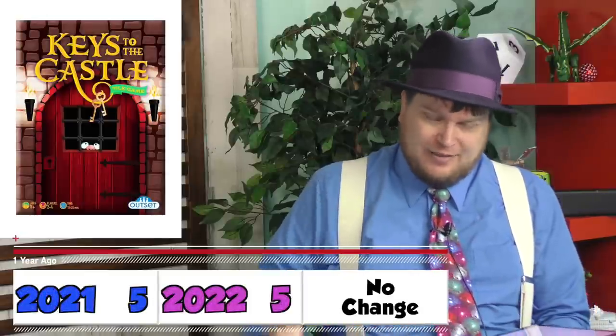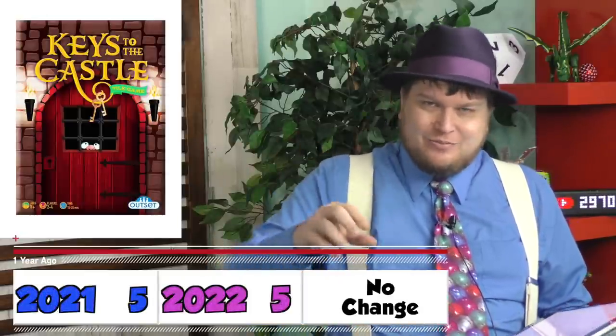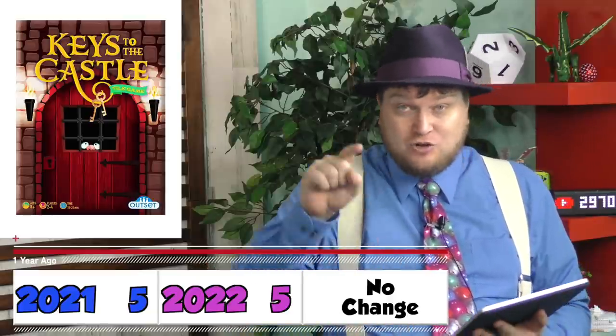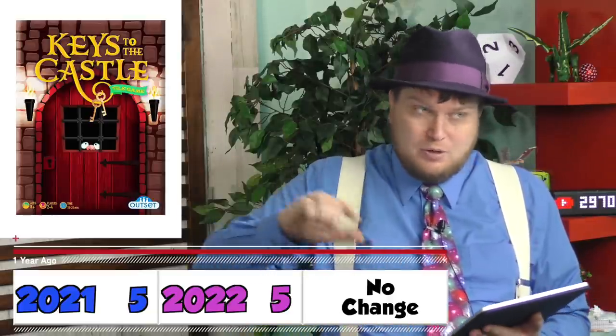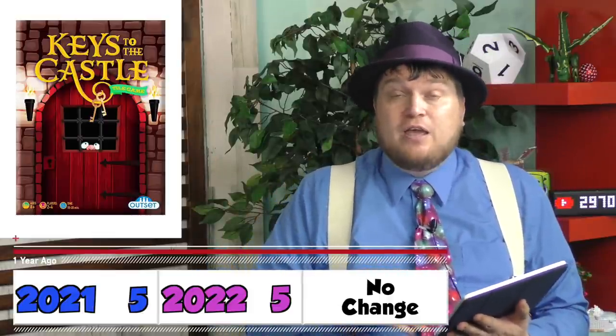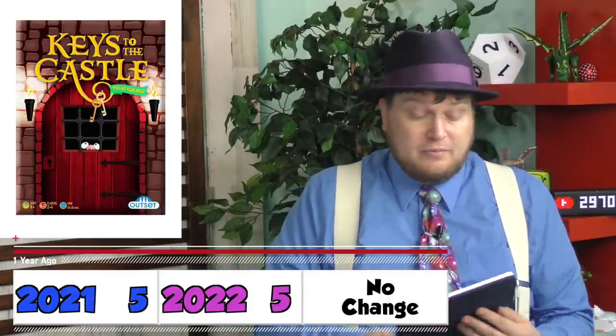A lot of games to talk about. First we have Key City Ice Castle. This is a terrible game for kids. It's really just moving around, turning over a tile, seeing if it's something you need or not. They actually remade this, which I'll talk about in a few months — that's even worse — but this one's for kids, so I give it a little bit more forgiveness, but it's not good.